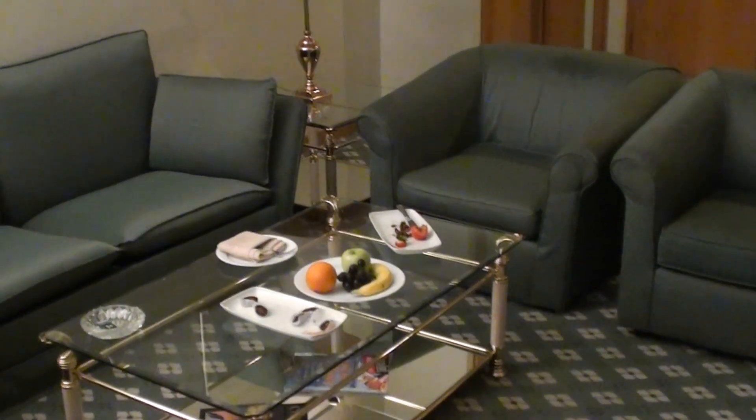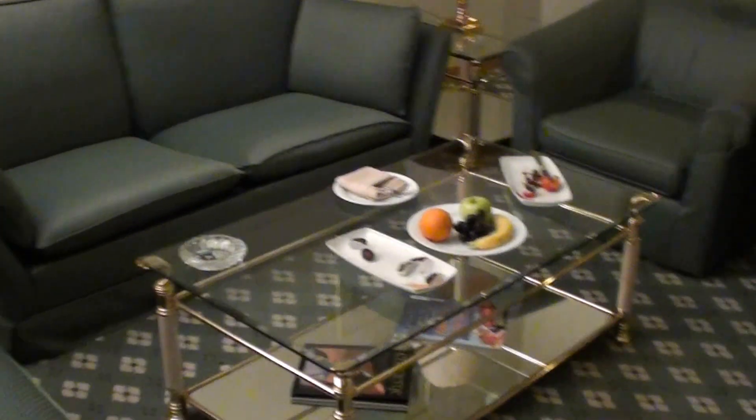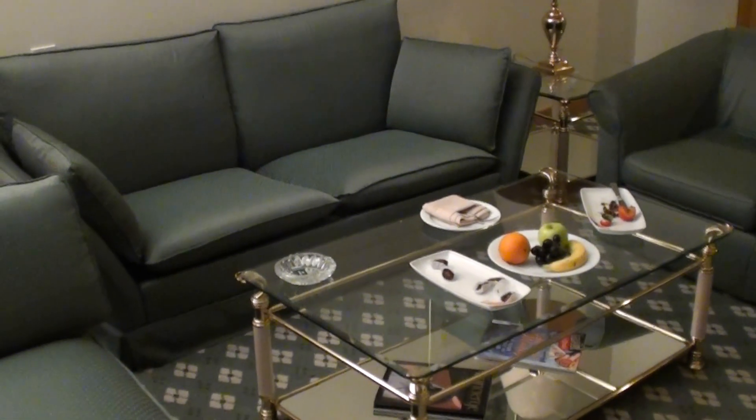So this was executive suite 406, and this was the Hilton Al Ain in the Abu Dhabi Emirates in the UAE. And by the way, there's a balcony with a view of outside. Thank you.